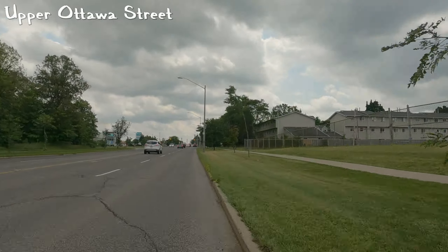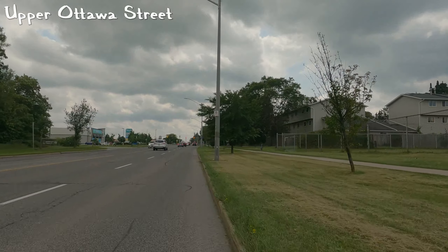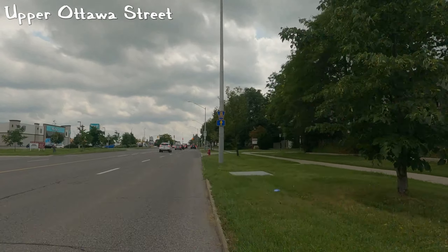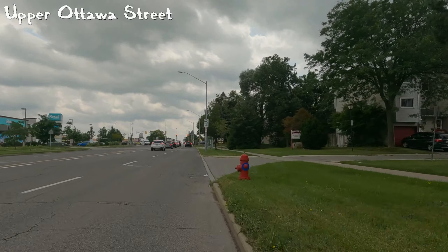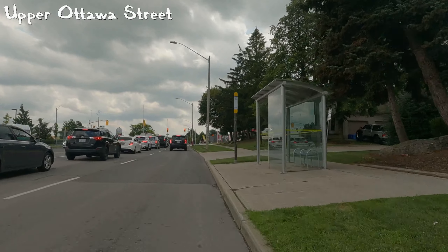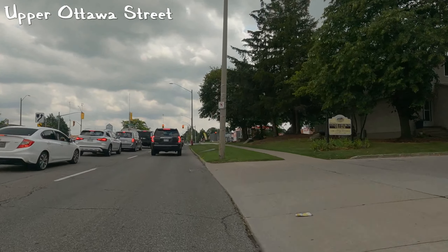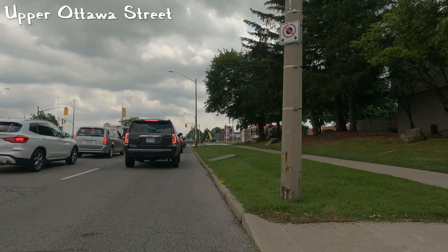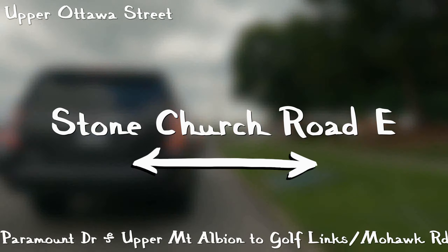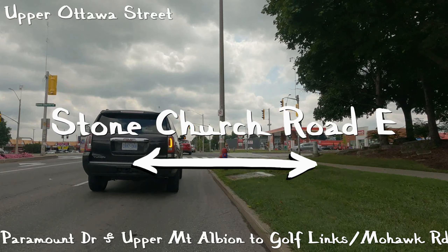Up ahead is Stone Church, which has bicycle lanes going both east and west. It is a great street — it goes into Stony Creek, upper Stony Creek, and goes as far as Meadowlands. There's obviously a video already on that route because it is such a great route.